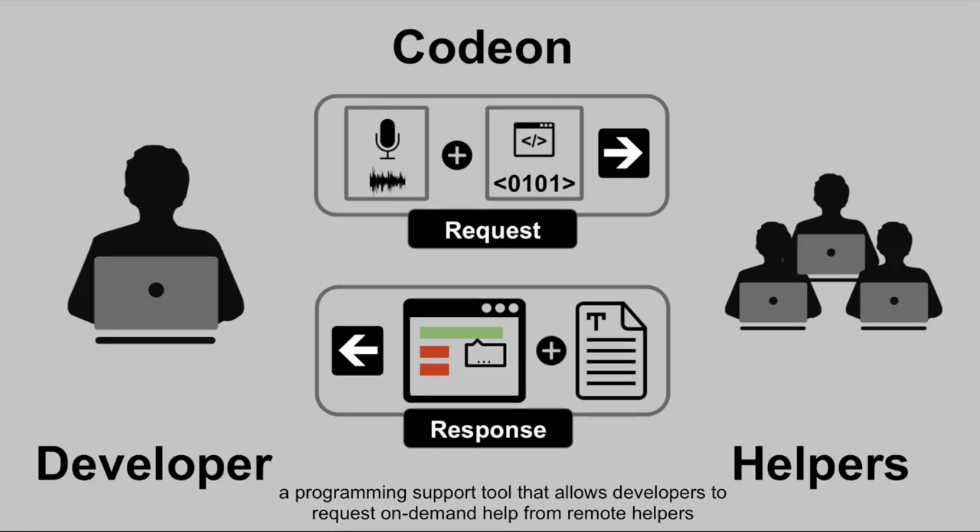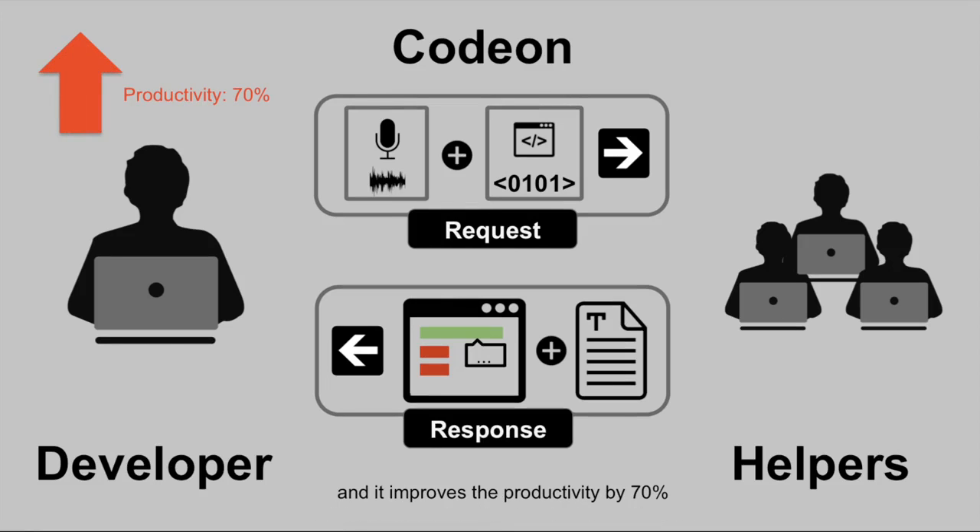We present CodeOn, a programming support tool that allows developers to request on-demand help from remote helpers and improves productivity by 70%.